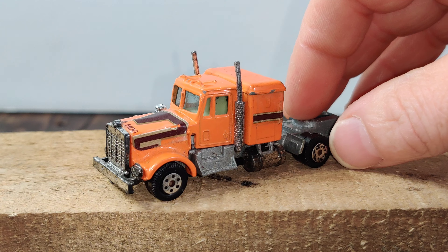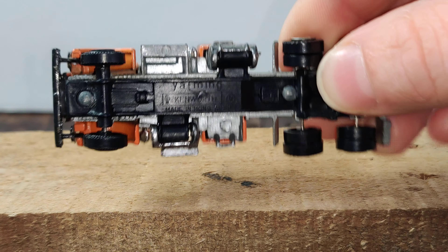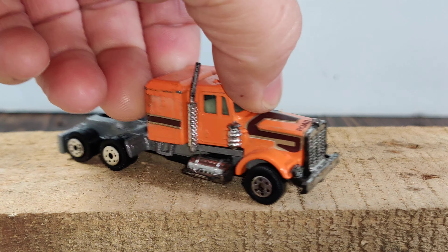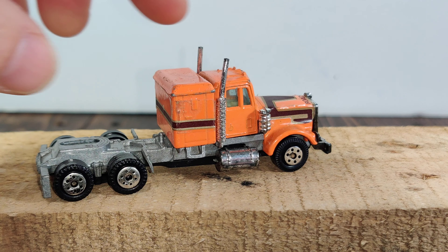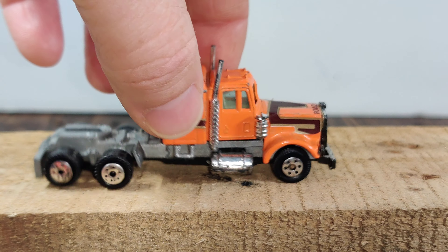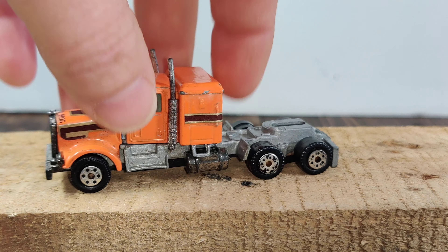Here we have a semi truck from Yatming — this is a Kenworth. This is my only Yatming semi that I have. It's all metal, even the gray part here is all metal. This is probably one of my favorite semi trucks that I have.